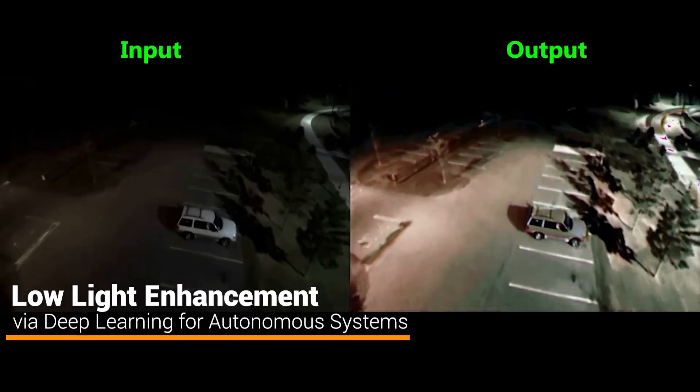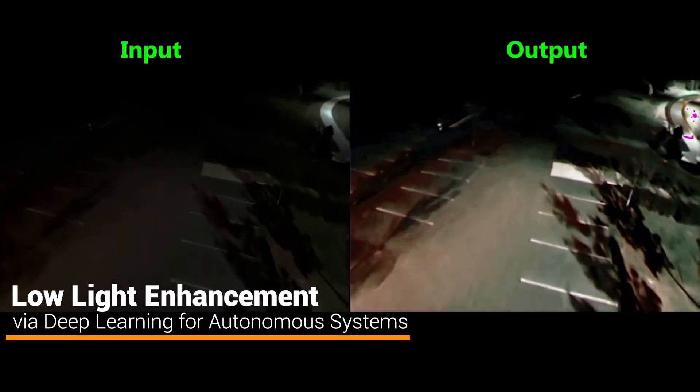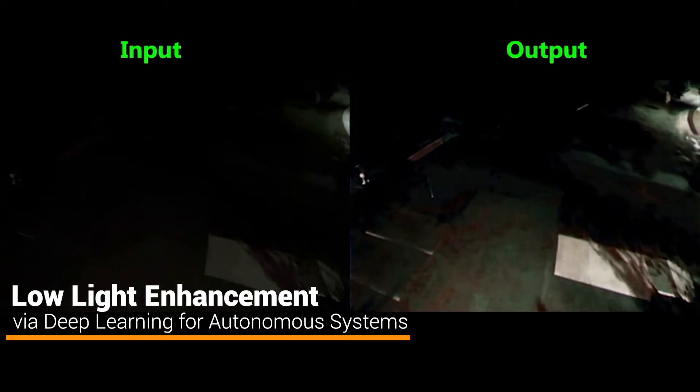Low light enhancement via deep learning for autonomous systems is a project that proposes the design and implementation of a deep learning model for enhancing video quality in low illuminated environments.